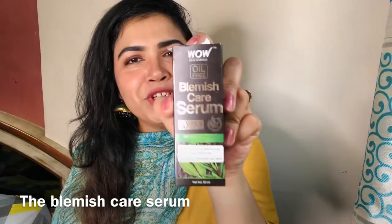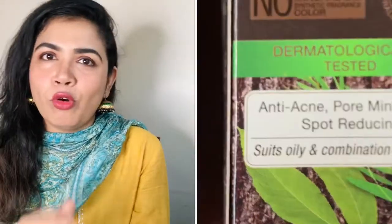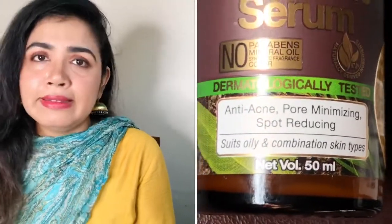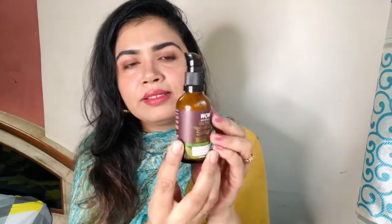So without any further ado, let's get started. I'm talking about this oil-free Blemish Care Serum from WOW Skin Science. It has cardboard outer packaging and is specially designed for oily to combination skin type. It is dermatologically tested. The product is truly made in India, and there is a QR code on it which you can scan to check its authenticity — to confirm how genuine the product is. It comes in a glass bottle, and it comes with a safety cap.